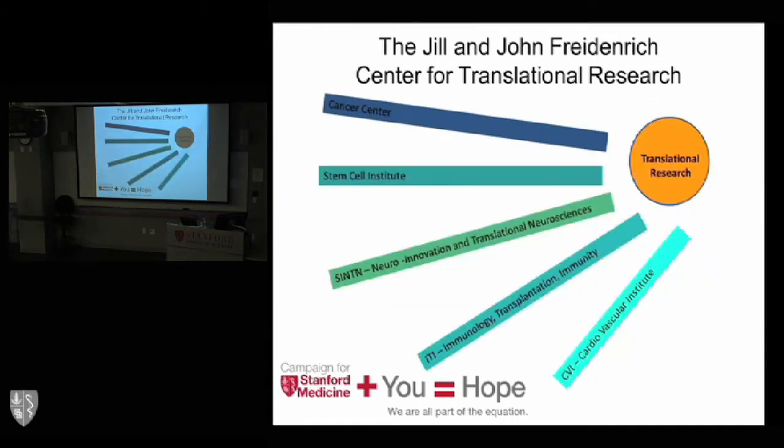The Cancer Center is one of five institutes in the School of Medicine — perhaps the most mature and developed. Stem cell is coming along with the stem cell building, and we have three other institutes: neuroinnovation and translational neurosciences, immunology/transplantation and immunity, and cardiovascular. As these institutes mature, the pipeline of translational work is only going to get bigger, and hopefully we will overcome more successfully the valley of death that Dr. Mitchell described, and be on the forefront of more discoveries.